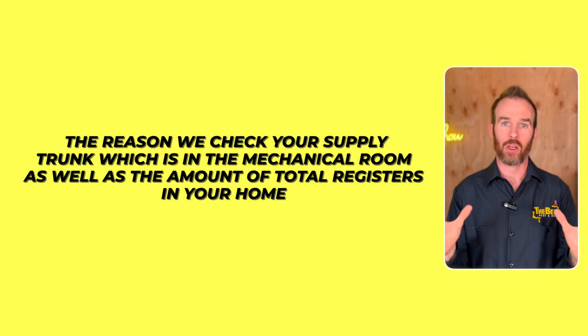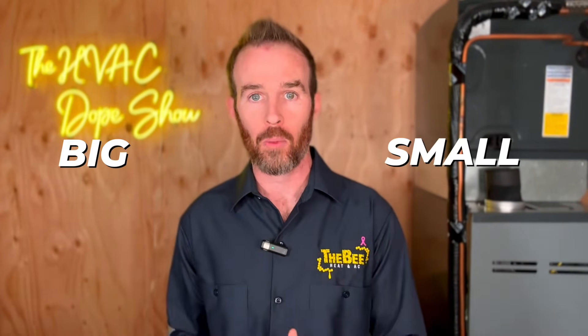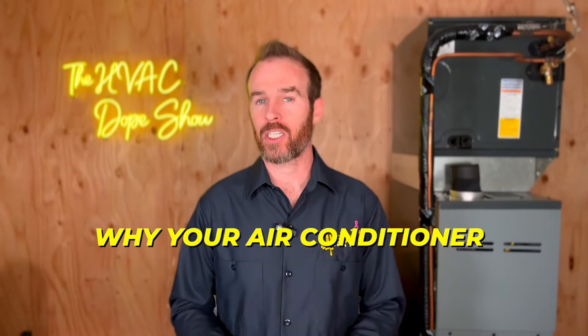We check your supply trunk in the mechanical room as well as the total number of registers in your home to rule out airflow as an issue. Keep in mind, all we've done is determined whether your system is sized properly for your ductwork — it could still technically be too big or too small for the home itself. But since this video is about sound and noise, we're looking at things that cause noisy systems. As promised, there are two other videos: one about the Daikin Fit — one of the quietest systems on the market — and one about why your air conditioner might not be keeping up, which complements this video well.